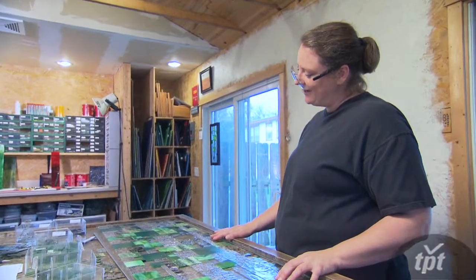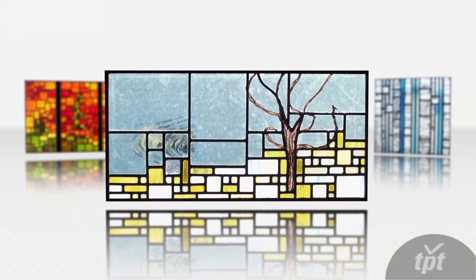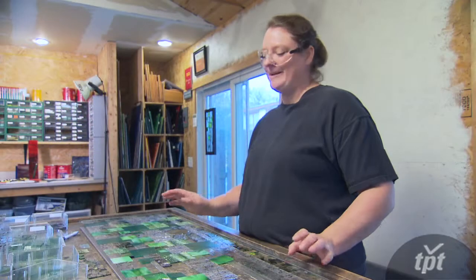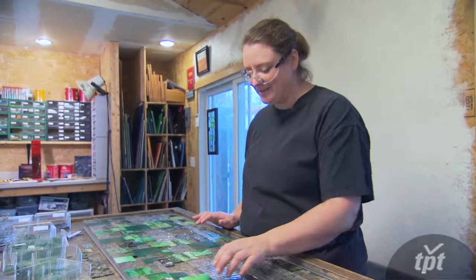The best part about finishing the piece isn't the actual end — it's when you first hold it up to the light. You just get that little bit of a glimpse, and that's just the best part. That's just totally the best part.